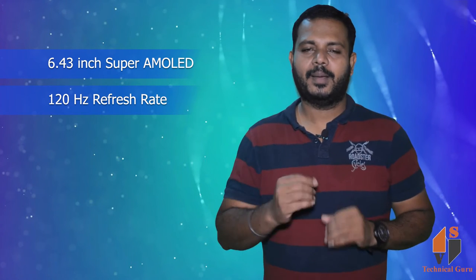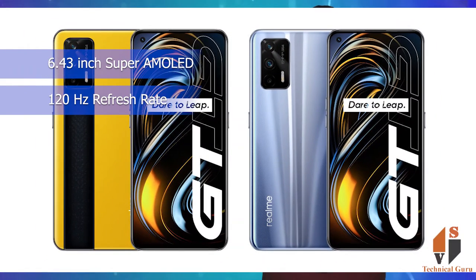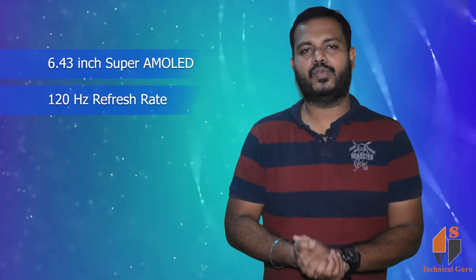You can see it on this phone screen. This phone's display is a 6.43-inch Super AMOLED. You can also see the 120Hz refresh rate. You can also use the bezel-less punch hole display. From this phone, the display is very good.